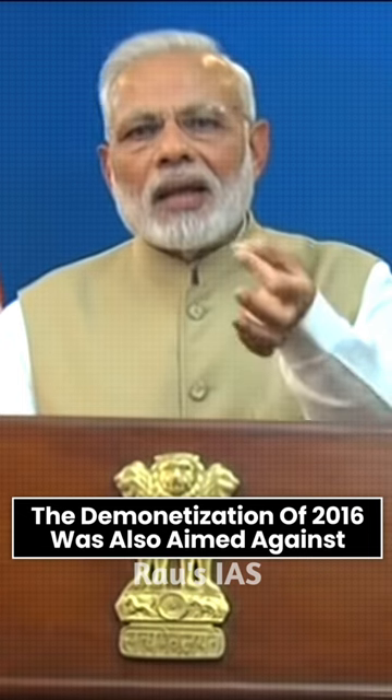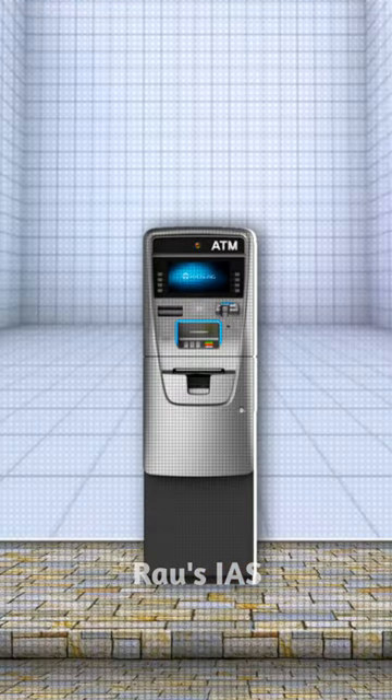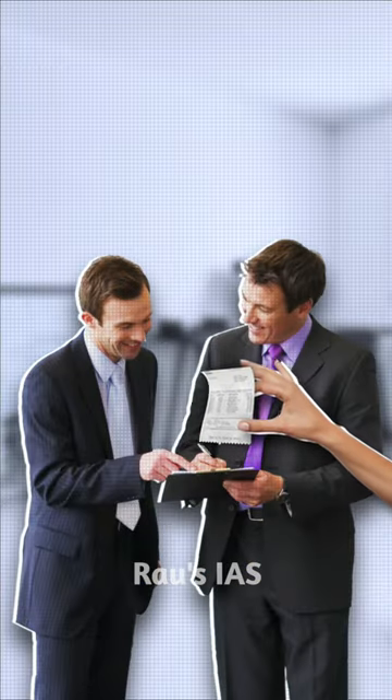The demonetization of 2016 was also aimed against fake and black money. So, if your ATM gives you a fake note, the first thing you need to do is to have proof of the fake note — show your fake note to the camera of the ATM, take your transaction slip, and go to the bank to replace it with a real note.